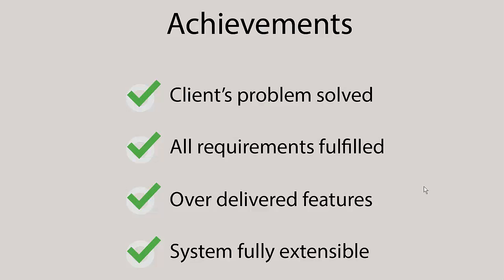Overall, the team has created a system that solved the client's problem and managed to fulfill all the requirements. Moreover, we have over delivered with many features and the system we created is fully extensible so it can be further developed by the NHS developers. Thank you for listening.